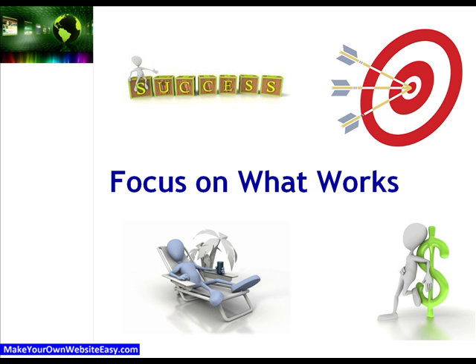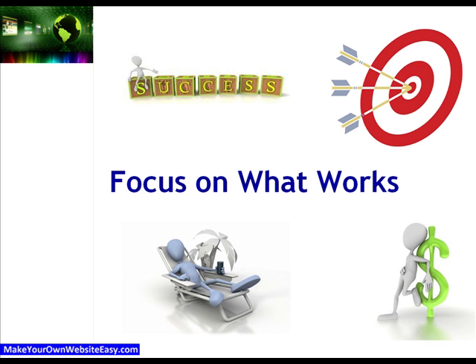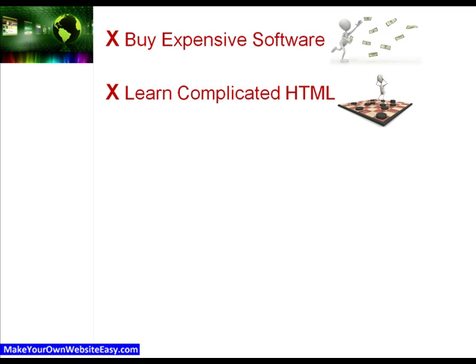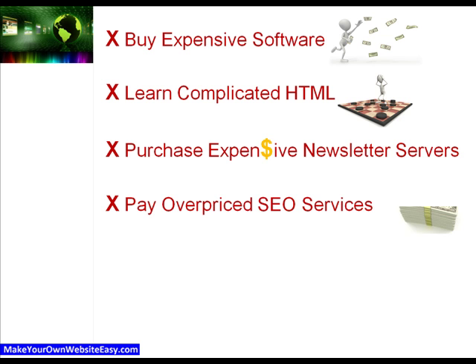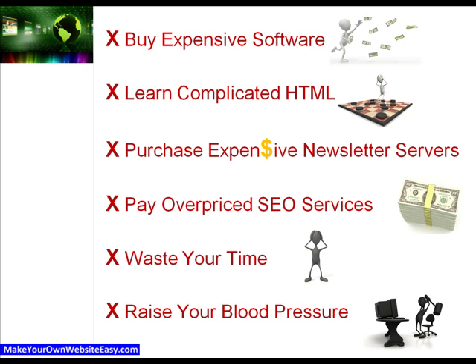Now, these features alone are being charged out at $199 by other internet marketers, but relax, we're not going to charge you anywhere near that for our entire system. You'll be using open-source software with our step-by-step video tutorials, so there's no need for you to buy expensive software, learn complicated HTML, purchase expensive newsletter servers or mass emailers, pay for overpriced SEO services, or waste your time getting confused and frustrated about how to put it all together.